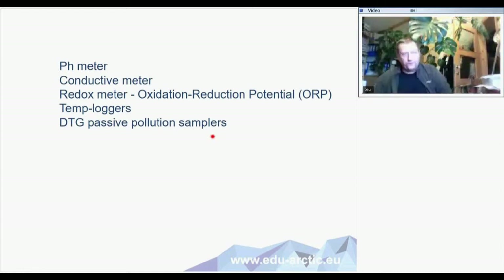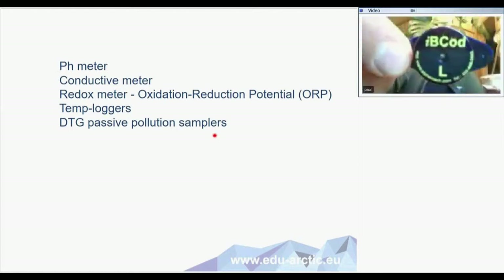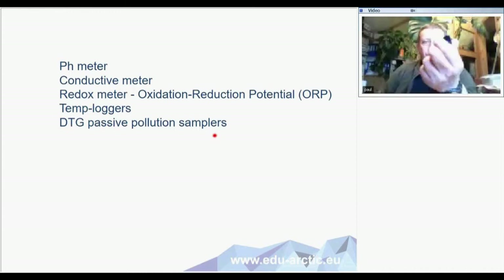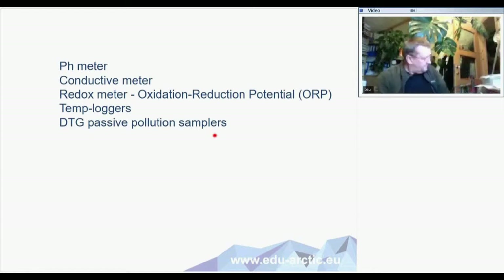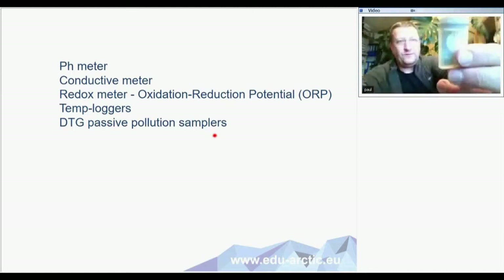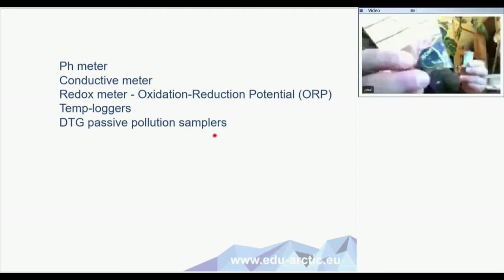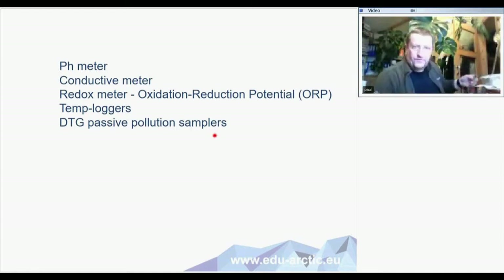This water temperature logger has a counterpart for terrestrial use. There are also other types of temperature loggers for land. The more expensive ones here cost about 50 euros and last for many years, while others cost about 20 euros. You sometimes need to have a couple on the same place because these loggers can sometimes disappear or not record properly.